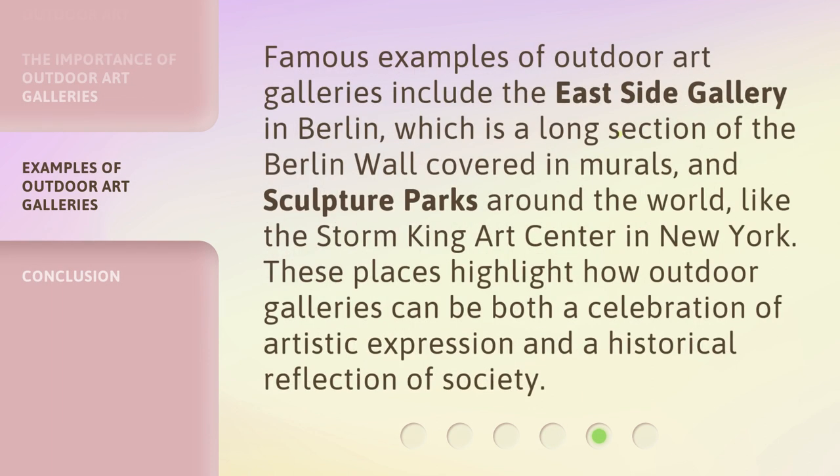Famous examples of outdoor art galleries include the East Side Gallery in Berlin, which is a long section of the Berlin Wall covered in murals, and sculpture parks around the world, like the Storm King Art Center in New York. These places highlight how outdoor galleries can be both a celebration of artistic expression and a historical reflection of society.